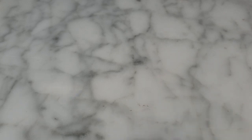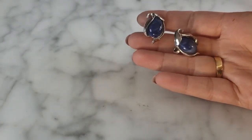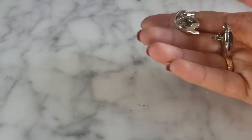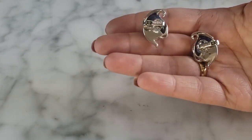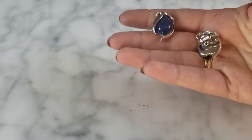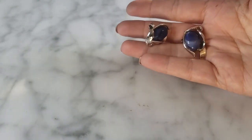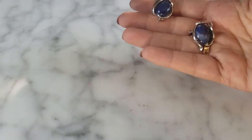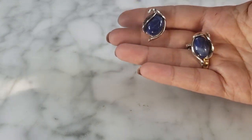Here's another pair of Crown Trifari thermoset clip earrings — swirled blue thermoset stone, very shiny, in gorgeous condition, practically looks unworn. I love thermoset jewelry, and I thought these were just really beautiful earrings. Pretty heavy and in just fantastic condition. I wanted to go ahead and grab those as well — they were two dollars.